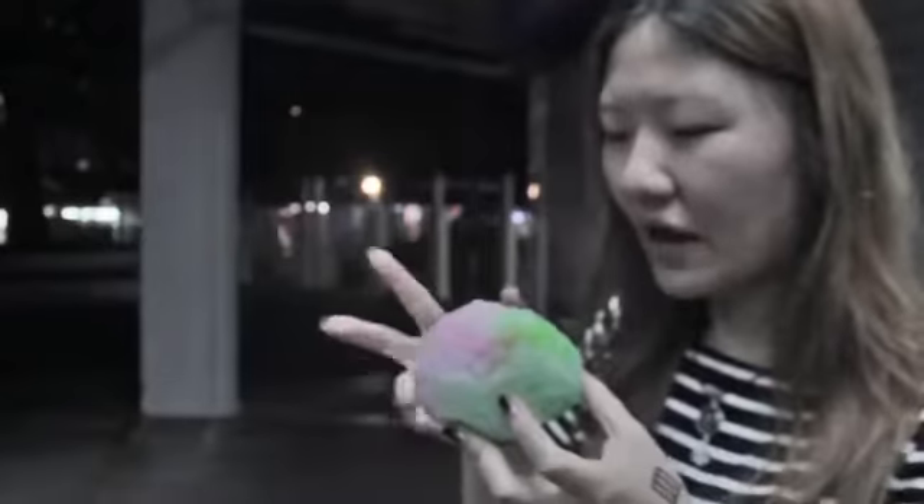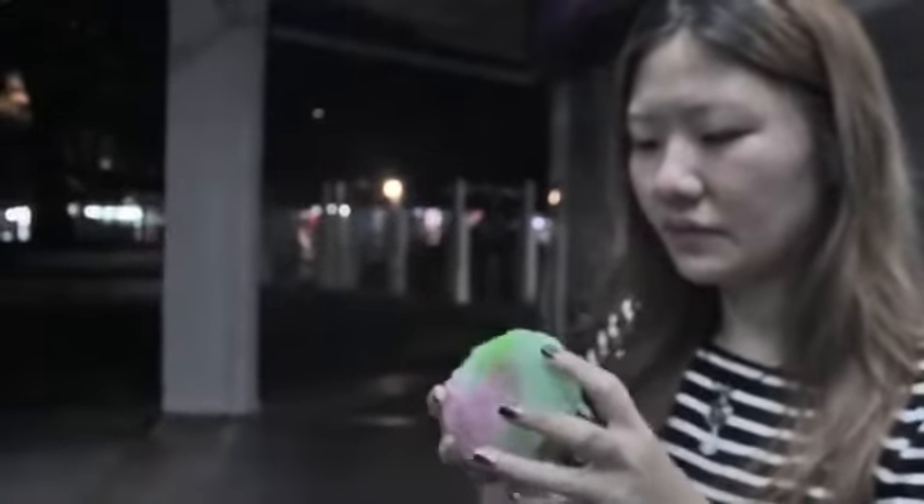The first ice cold desserts were ice balls, made from finely grated ice, shaped into a perfect ball and coated with coloured sugar syrups, typically held and eaten using the hands.